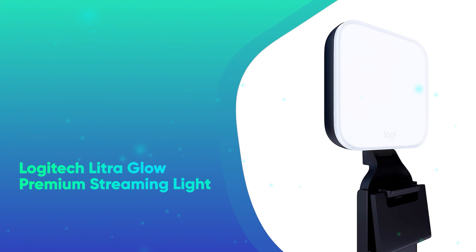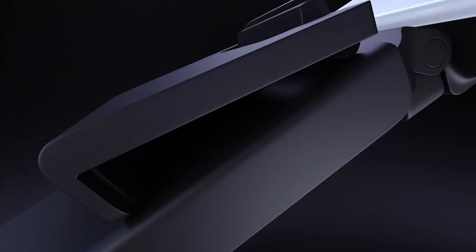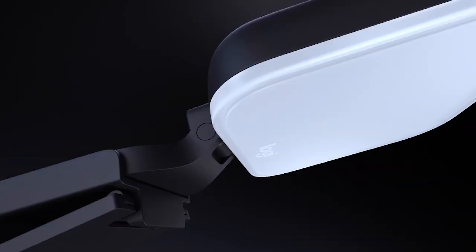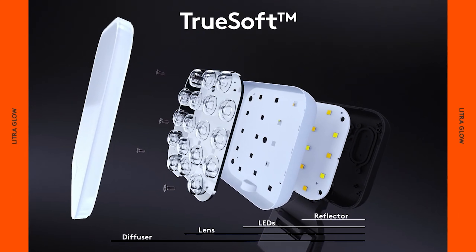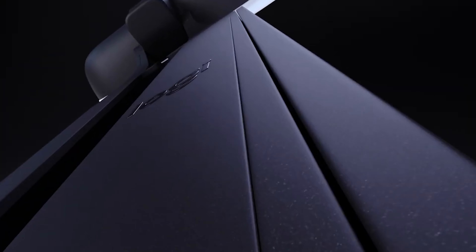Number 37: Logitech Litra Glow Premium Streaming Light. Want to make sure they look well-lit in every Zoom call? This is our hands-down favorite streaming and work-from-home light, which clips right onto your computer. Ultra-compact and priced at under $60, it's every remote worker's dream.